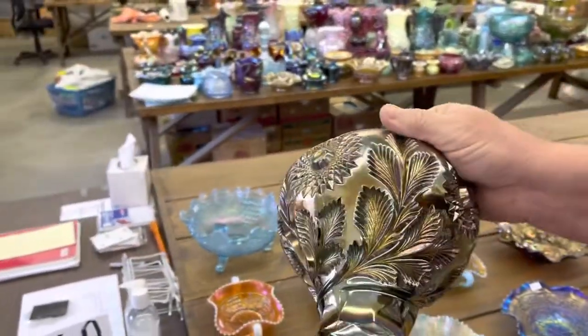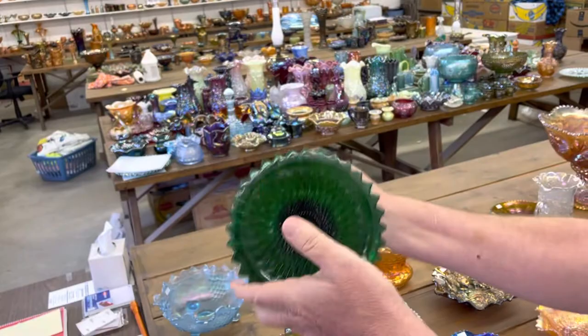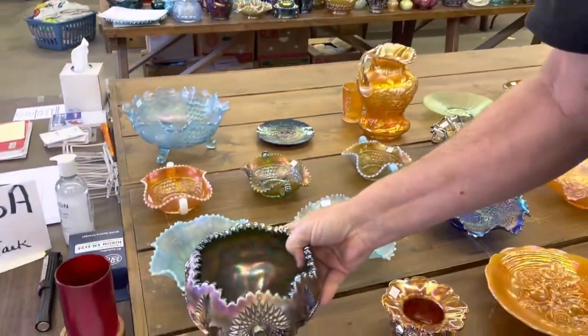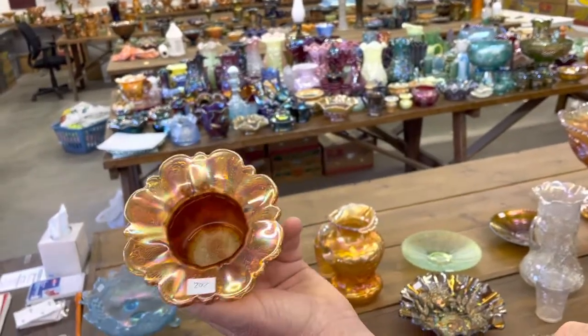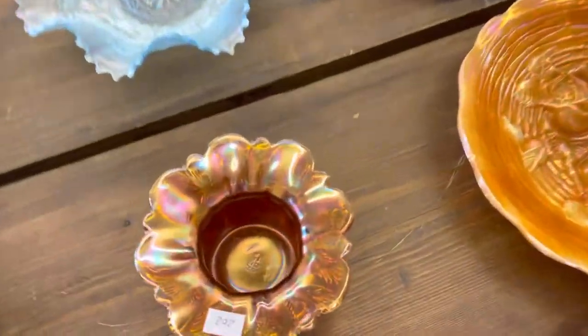Lot 201 is a Hobstar and Feather Giant Rose Bowl in green. This one's got more of a satin iridescence than the previous lot in the last video. Next is a Burned Strawberry Spittoon in Marigold — a very pretty one. Great piece here, ladies and gentlemen.